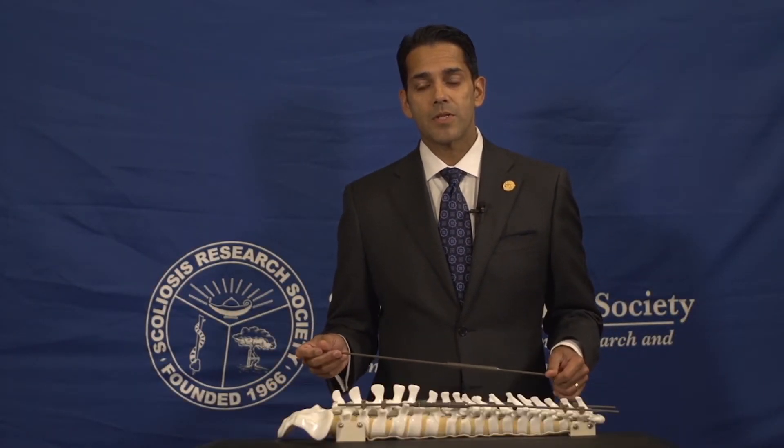Hi, I'm Dr. Sukun Shah from Wilmington, Delaware, and I'm here to talk to you about early-onset scoliosis and treatment with innovative growing rod technology.